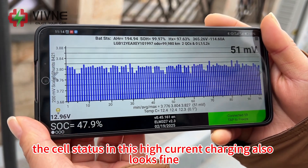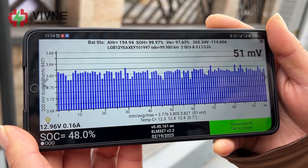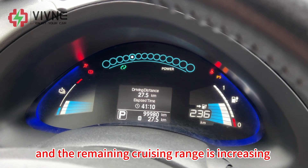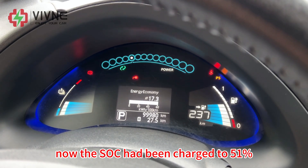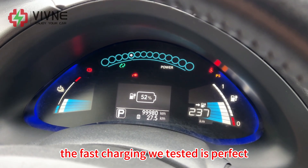The cell status during this high current charging also looks fine. Checking the dashboard, it shows the battery is charging and the remaining cruise range is increasing. The SOC has been charged back up to 51%. The fast charge test is perfect.